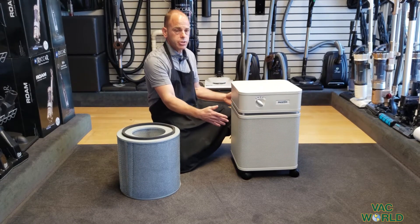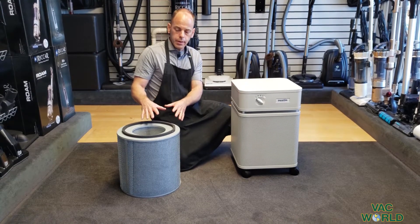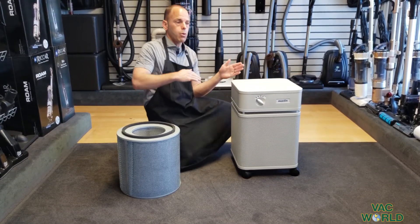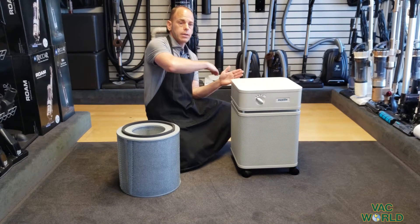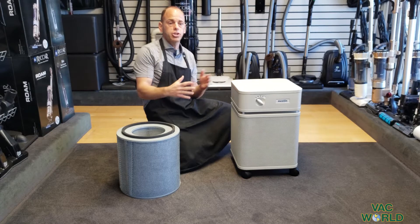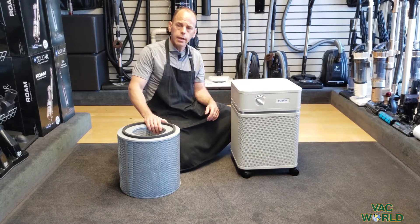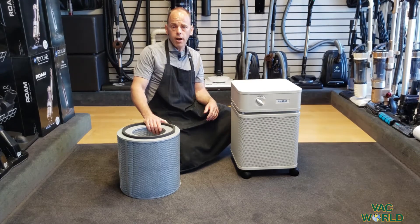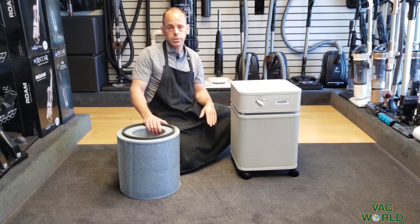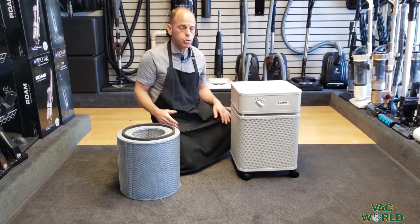The way Austin Air works is it's going to pull in air on all four sides of the machine. A very powerful fan motor draws the air through the filter cartridge and exhausts the clean air out the side. The air goes in a cyclonic circular motion, comes back through the machine, and keeps the room air exchanging through the machine many times an hour. They do have a junior model as well for bedrooms, offices, and smaller applications, and then this is the standard size which can do a multi-room configuration.